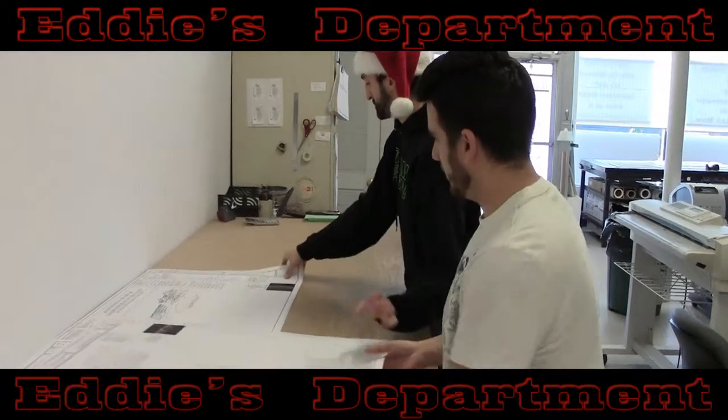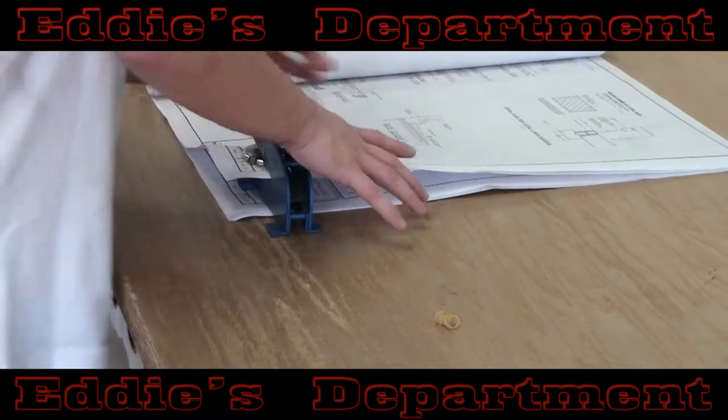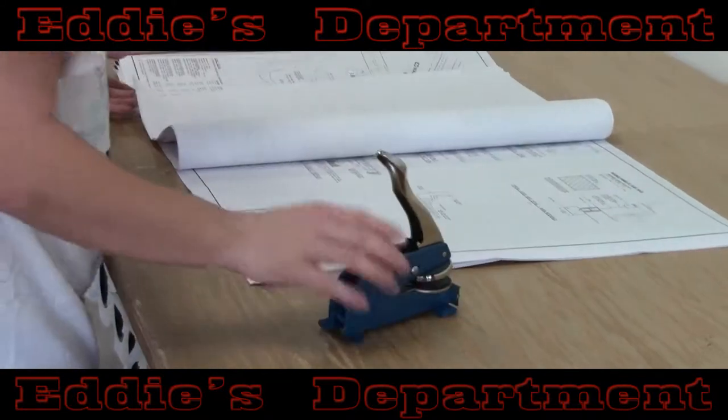Once again, Eddie's delivers locally for free and provides binding and sealing of your drawings, all included in their low, low pricing.